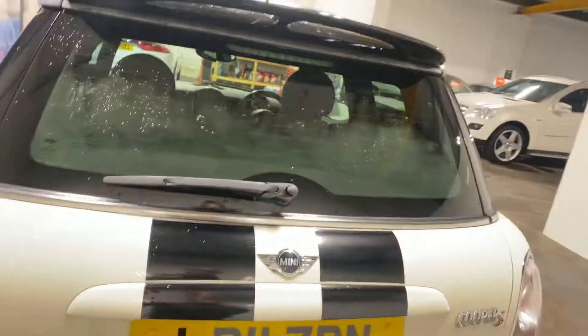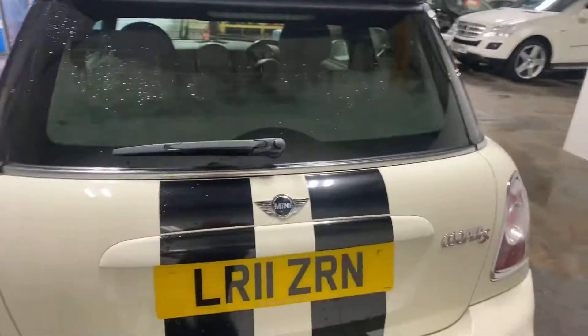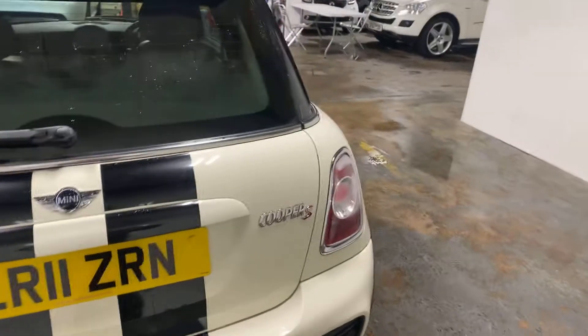I probably need this to open the car — hopefully find the keys somewhere. There we go.